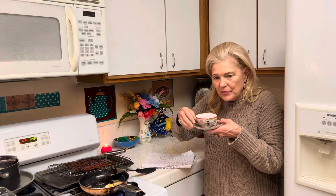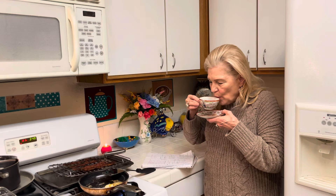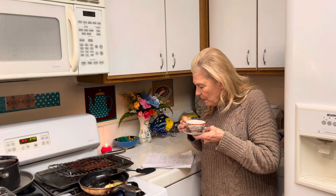It tastes a lot better with the coffee creamer, actually. Now I'm getting somewhere with the meat.